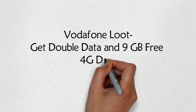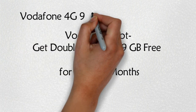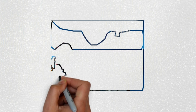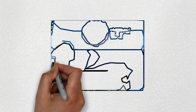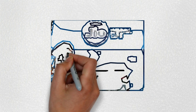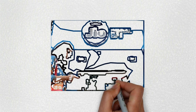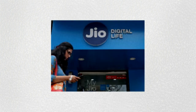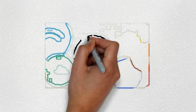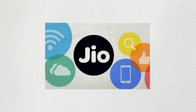Reliance is covering all India 4G handset users with its well-known Jio 4G service and its high-profile Jio welcome offer. New Jio users are getting unlimited calls, free unlimited Jio 4G data, and HD video services like music streaming and movies streaming.